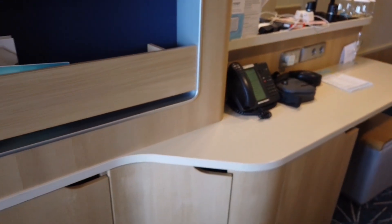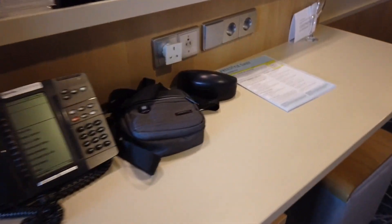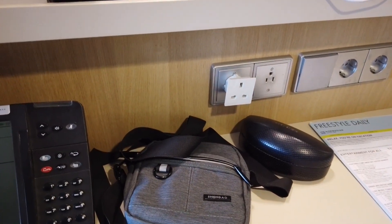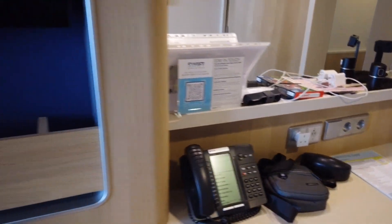You've got this lovely big vanity area with plug sockets — both American and European. There are no USB sockets that we've seen, so make sure you bring your adapter if you've got English appliances.